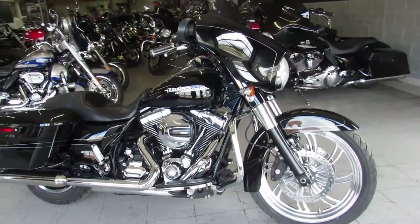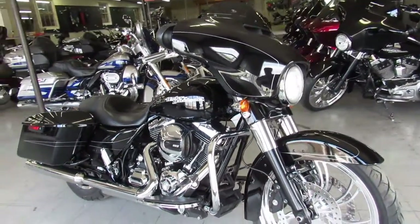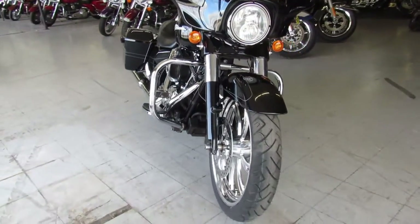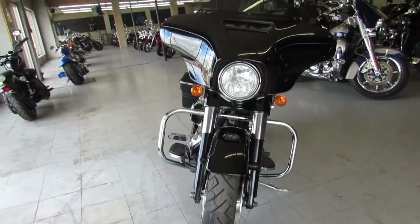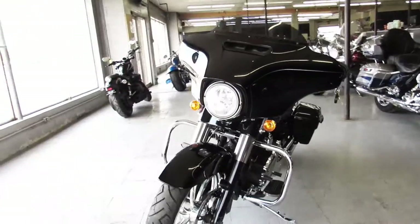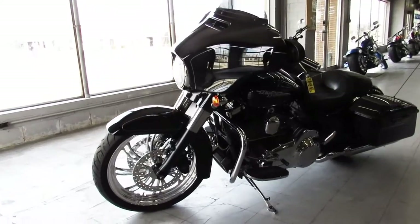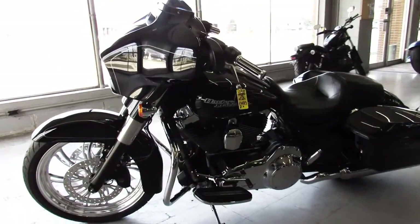Hey guys, ApprovalPowerSports.com here doing some videos on the Street Glide we just got in. This one here is a 2016 Street Glide Special for sale. It's got a 21 inch custom mag wheel, vivid black paint — it shines like new, chrome shines bright. As you can see in the video, that 21 inch wheel really sets this bike off.